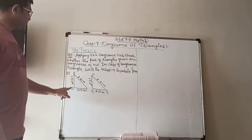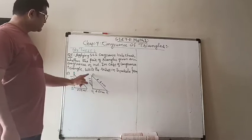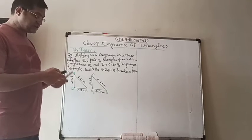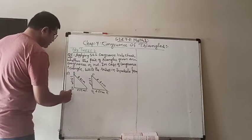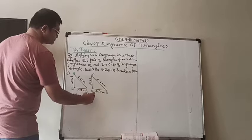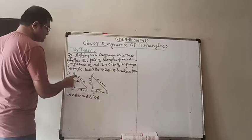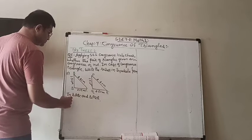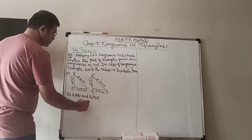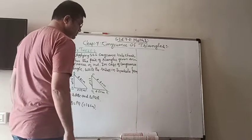In the first pair, triangle ABC and triangle PQR are given, with the lengths of their sides also given. Let us check what is given. In triangle ABC and triangle PQR, you can see that AB and PQ have the same length, 1.5 cm. So AB is equal to PQ, which is equal to 1.5 cm, because it is given.